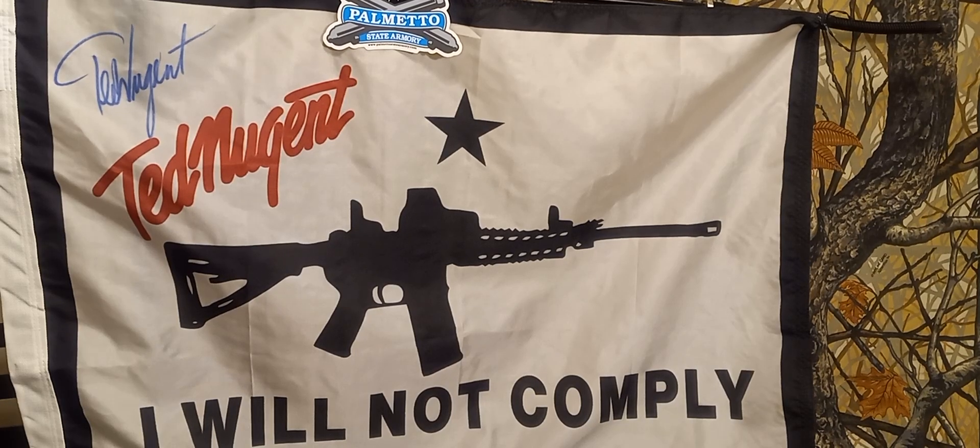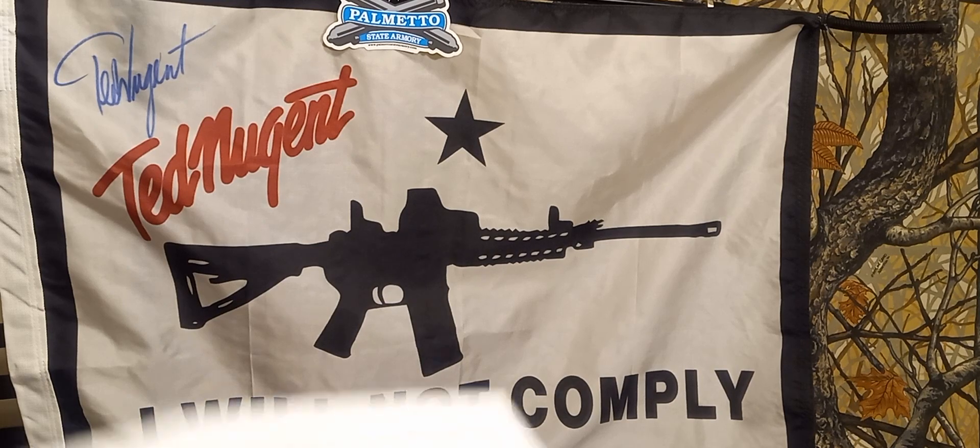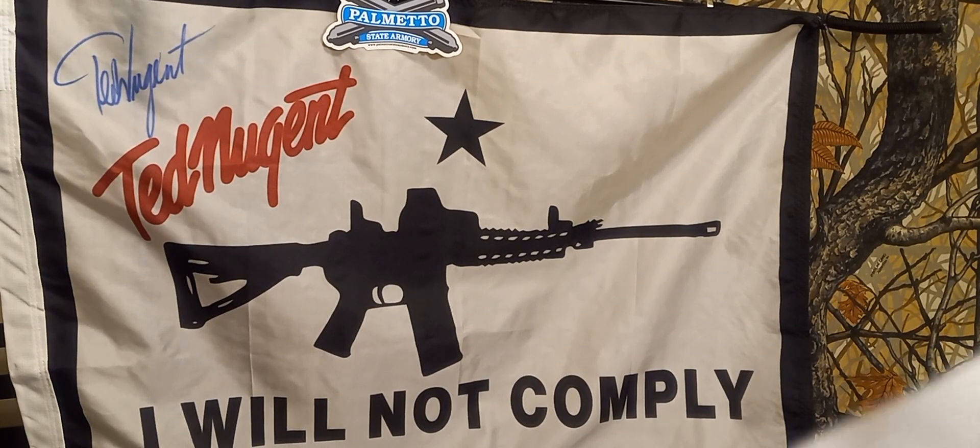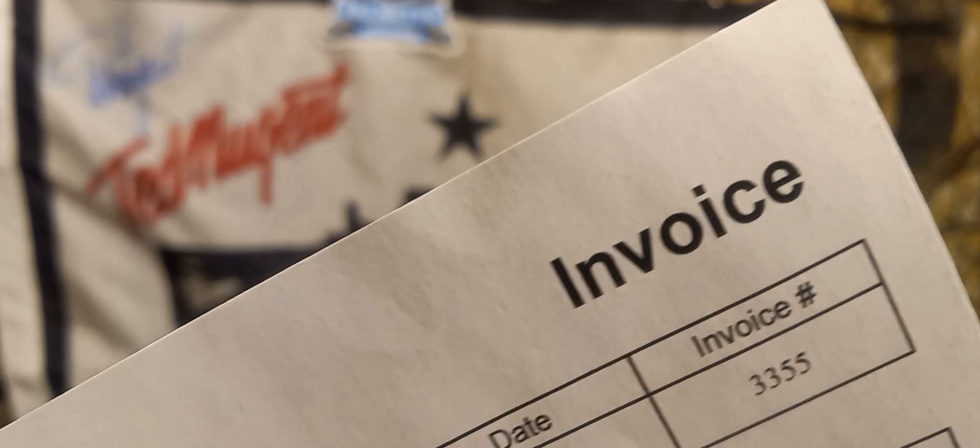What's up guys? Went to my FFL dealer today. Here's the 4473. There's my invoice.